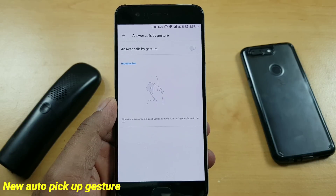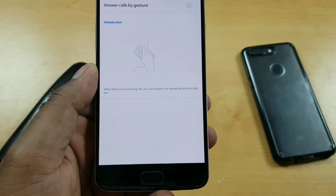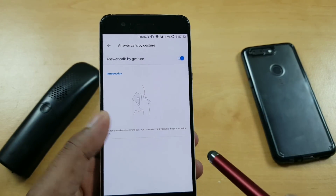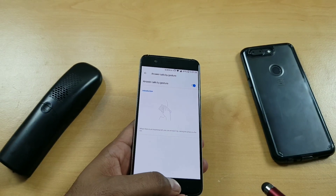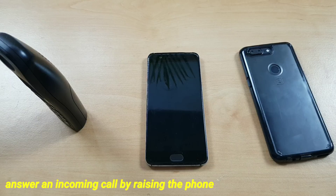Starting with the first feature, there is a new auto pickup gesture which is basically sensors detecting your ear placement and trying to accept the call automatically. I tried that with my fingers and other things and it's just not working — it seems designed to read ear placement specifically.